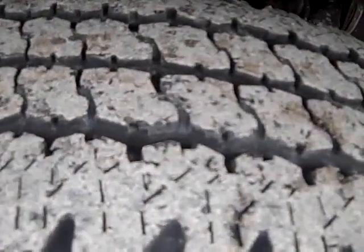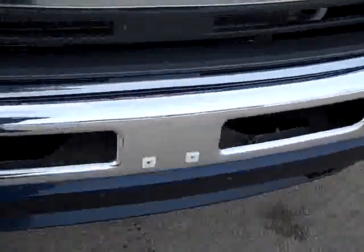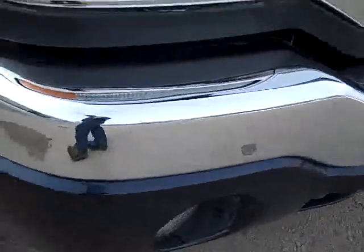Bridgestone Duravis tires with a little under half the tread left. Polished aluminum rims. You can see the front bumper is very clean, no dents, no dings, factory fog lights. Down this side of the truck, you can see just how glass-like the paint is, how clean the body is.